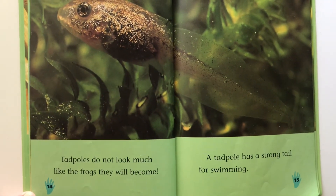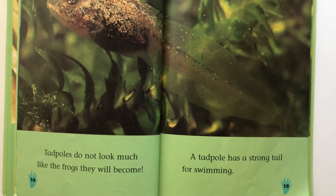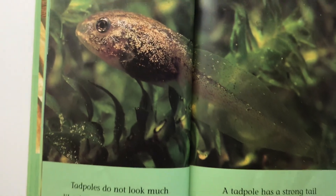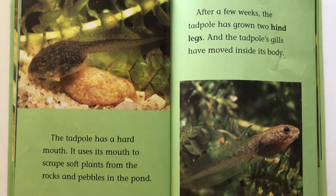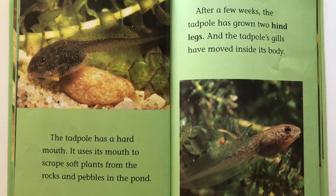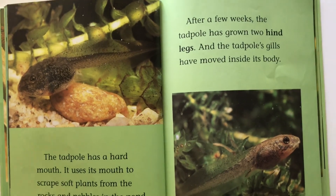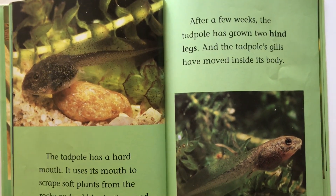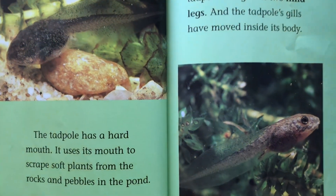Tadpoles do not look much like the frogs that they'll become. A tadpole has a strong tail for swimming. The tadpole has a hard mouth. It uses its mouth to scrape soft plants from the rocks and pebbles in the pond. After a few weeks, the tadpole has grown two hind legs and the tadpole's gills have moved inside its body.